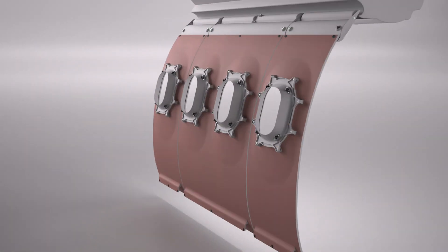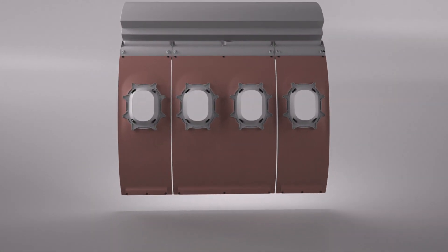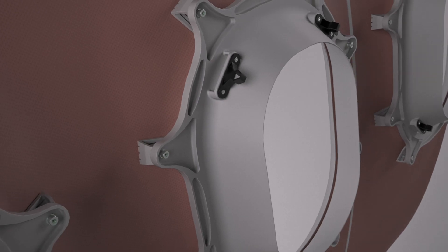Light to Fix reduces brackets to a minimum. The self-adjusting system improves the assembly to be faster in production.